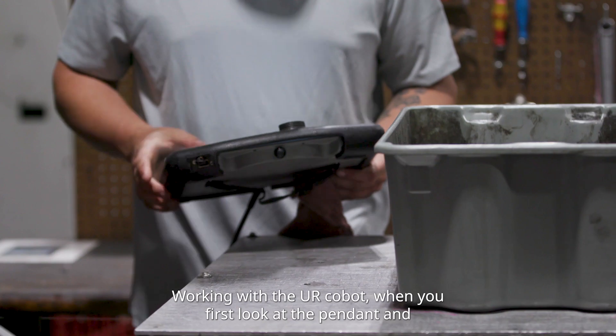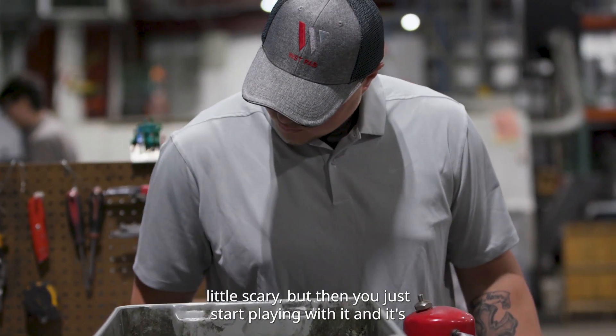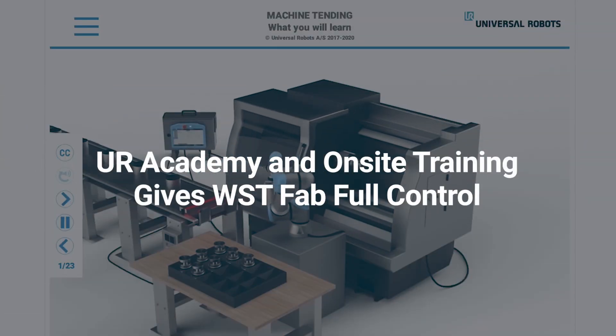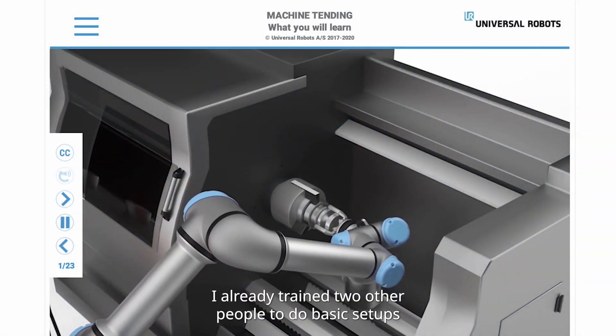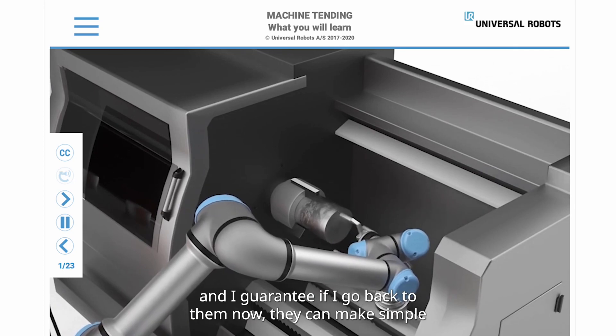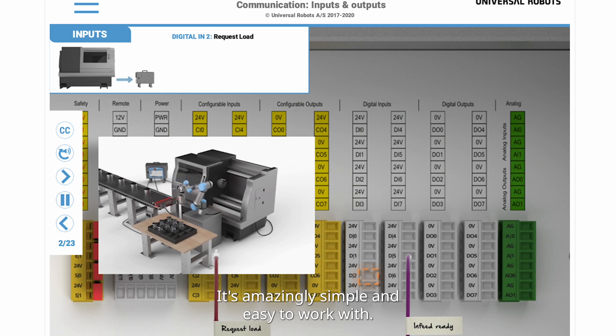Working with the UR, if you first look at the pendant and you don't know anything about it, it's a little scary, but then you just start playing with it and it's so easy to learn. I trained two other people how to do basic setups already, and I'd guarantee if I go back to them now, they can make simple programs and figure it out just like I did. It's amazingly simple and easy to work with.